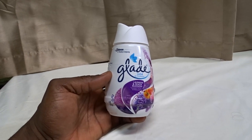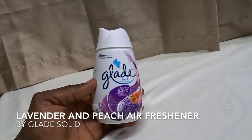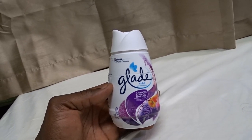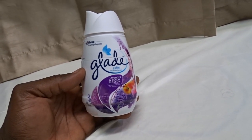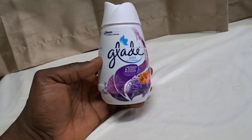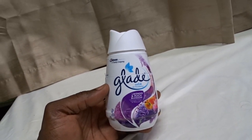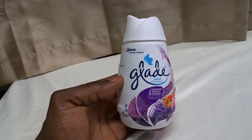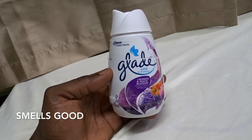Hey there, how's it going? Today we're talking about Glade solid air freshener from the Johnson company. The lavender and peach blossom fragrance is what I got here. I've been buying this for a while, and if I can't find lavender and peach blossom I usually get the rose one. It really smells good — lavender and peach blossom is my favorite.